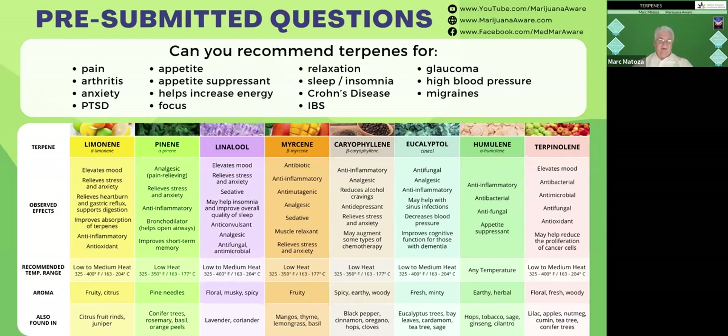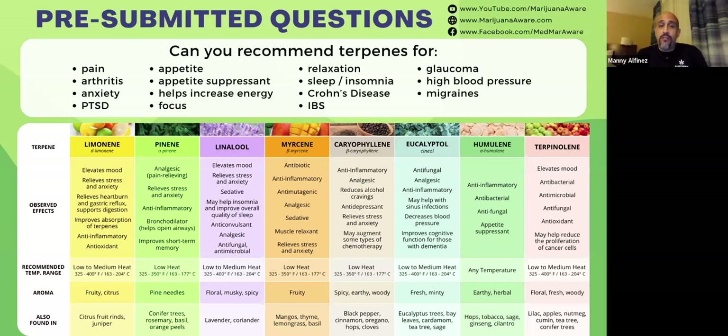For energy, look for sativa-leaning products. One of my favorites during the daytime is our 1-to-1 Revive product — it has limonene and pinene in the terpene profile, and it's like a cannabis energy shot. You'll definitely feel the energy without the euphoric effect. The CBD part mitigates potential anxiety. For focus, our 4-to-1 Serene is a high CBD product with eucalyptol, pinene, and some limonene — very good for anxiety, stress, focus, clarity, and inflammation. I take at least one theragel every morning.